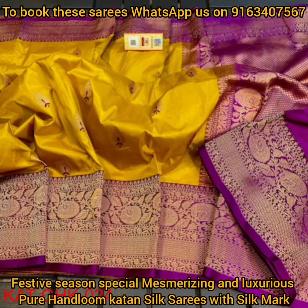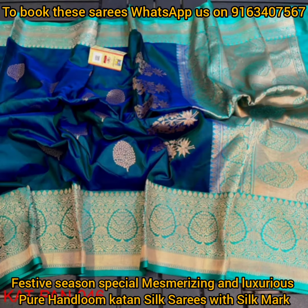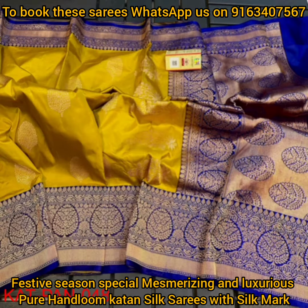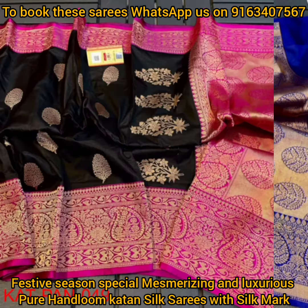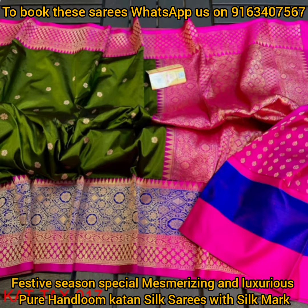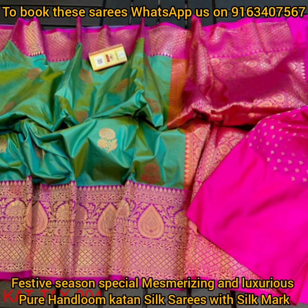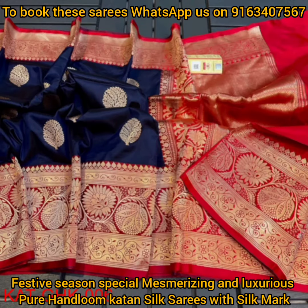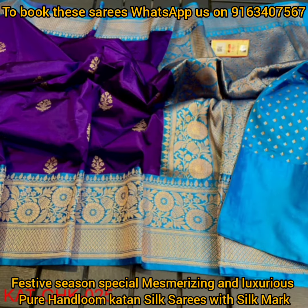Hello everyone, welcome to a new video in my YouTube channel. Today I will show you some elegant, gorgeous and beautiful collection of pure handloom katan silk Banarasi sarees. All the sarees in today's collection will be festive season and wedding season special, so all these sarees will be exclusive ones, and all these sarees are silk mark certified.